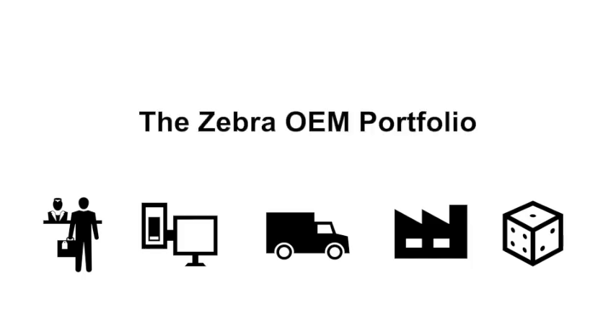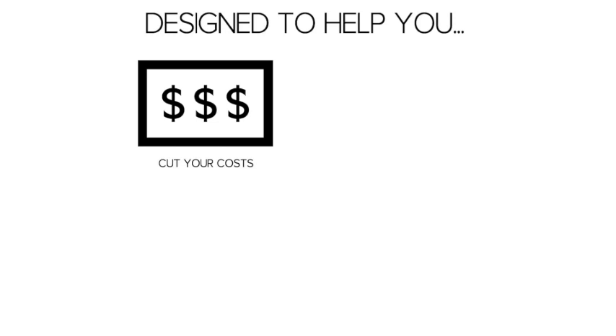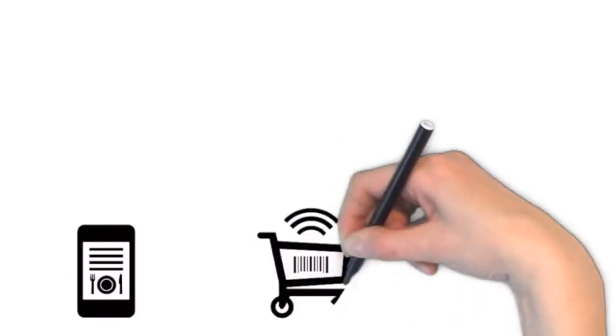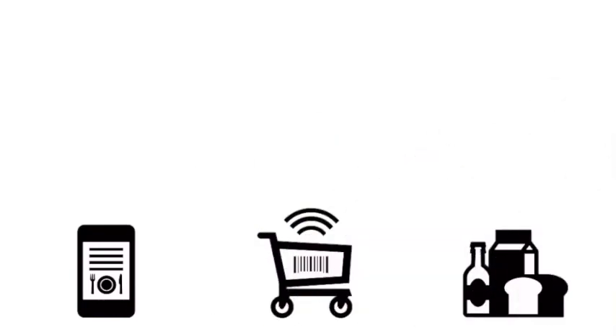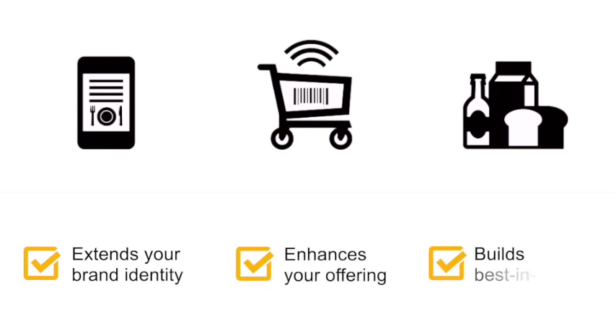Choosing the right OEM partner isn't easy — everyone will tell you they're the best. But with Zebra, you'll find it's not about what we do, it's what we can do that matters. We've been working in retail and hospitality for over 45 years and have created proven solutions you can add to your offering reliably and affordably.